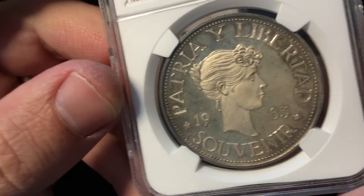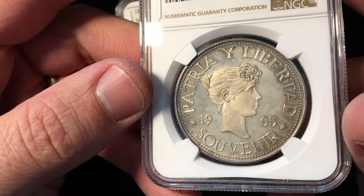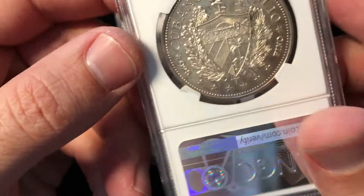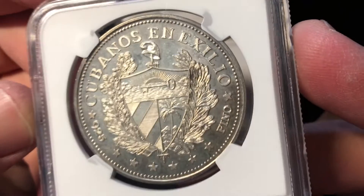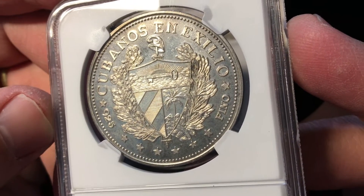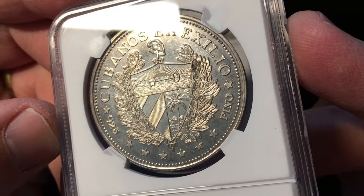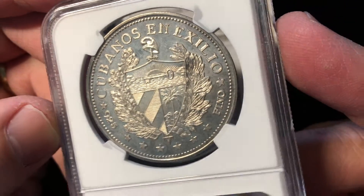And here we have something similar, only dated 1965. The style is patterned exactly the same, but you can tell it has a little more of a modern look to it. Instead of being 900 fine, it's 925 or sterling silver, and it has kind of a proof-like feel to it — a little bit sharper image. Real sharp lines all the way around.